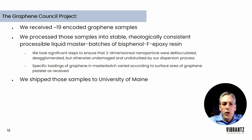The specific loadings of graphene varied according to the surface area of the samples received. Some samples could only reach 1–2% graphene loading before viscosity became unprocessable for the University of Maine, while others could go as high as 20–25%. We processed them into a manner that was rheologically consistent, stable, and handleable by the University of Maine, then shipped them there for further testing.